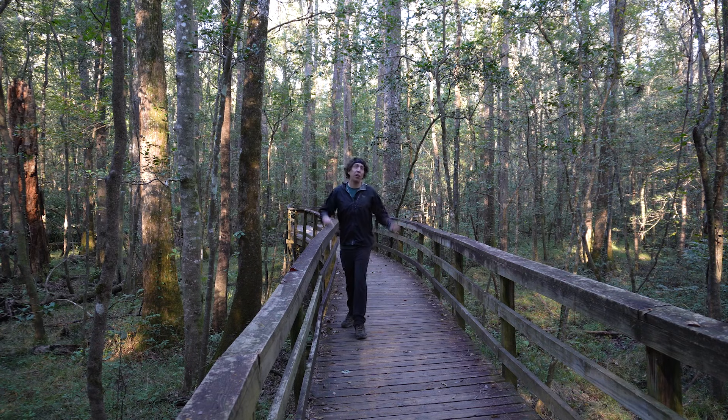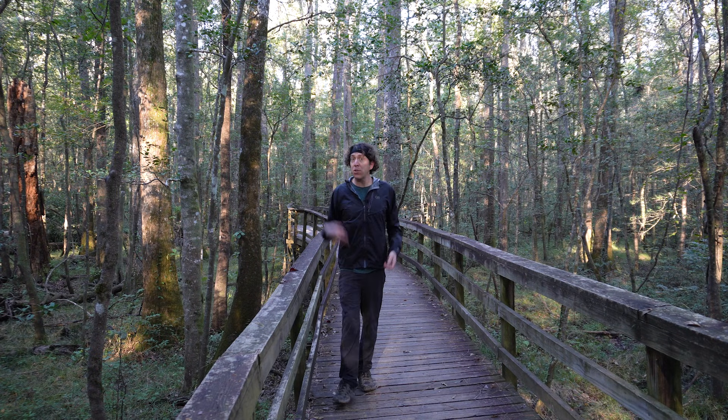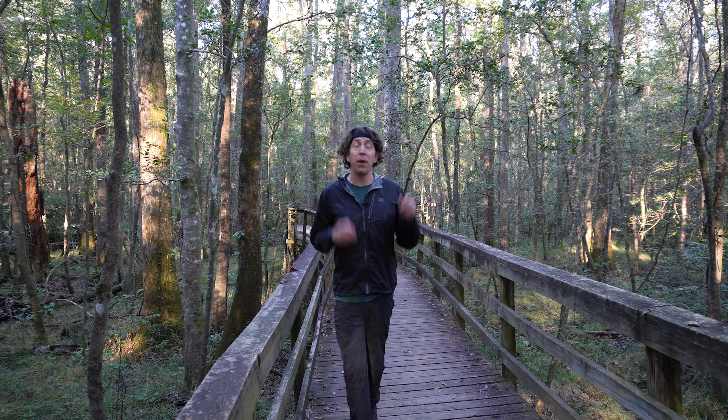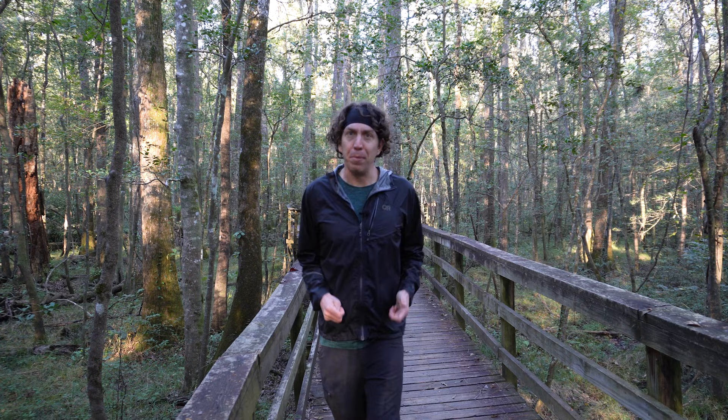Congaree is a great park to visit. You can hike the boardwalk trail or go for a kayak tour. Most of the park is wilderness, so if you're into roughing it, backpacking can be a great way to explore. Whatever you do, make sure you bring a map and a compass. It's easy to get lost and cell service isn't always an option. Safety first.